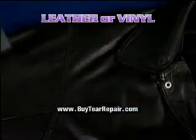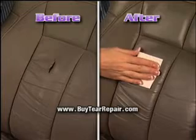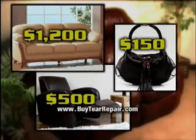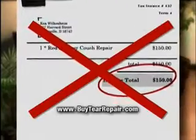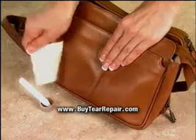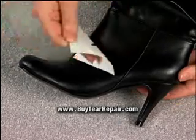It saves you hundreds of dollars on jackets, couches, office furniture, purses and more — even thousands of dollars to repair car seats and dashboards. So why spend money on new, or pay a professional $150 or more to fix just one tear, when Leather Miracle Tear Repair makes dozens of repairs at a fraction of the price? It's guaranteed to pay for itself the very first time you use it.